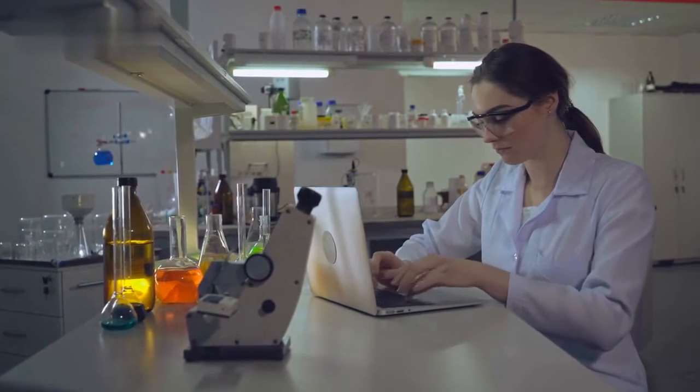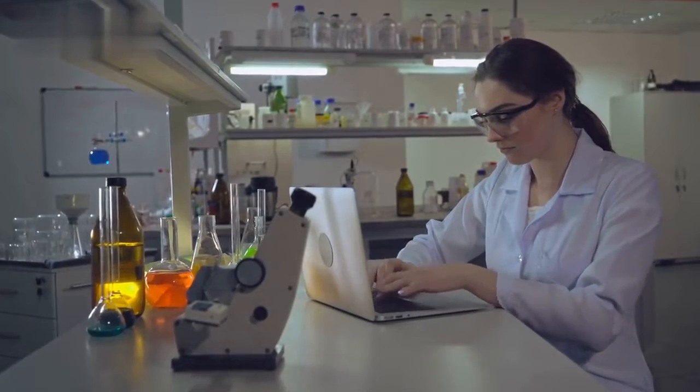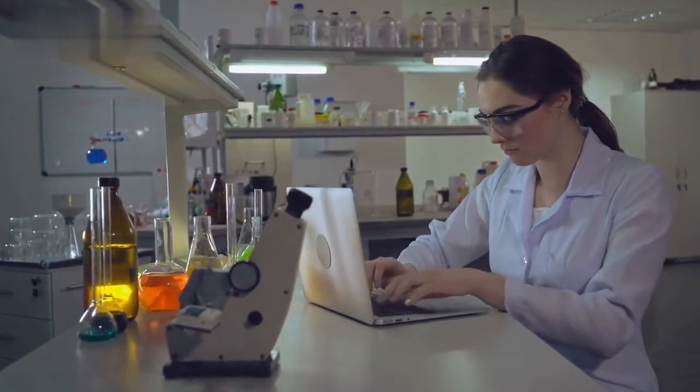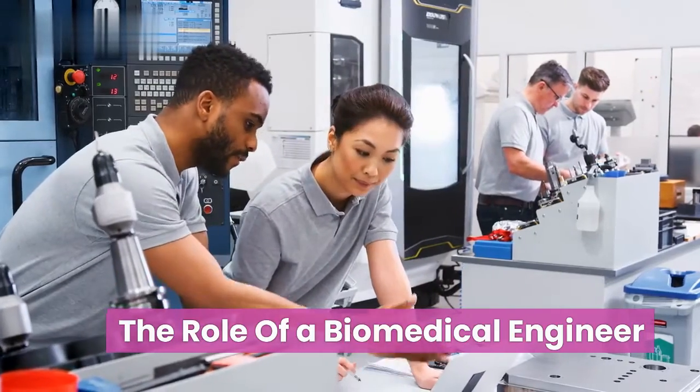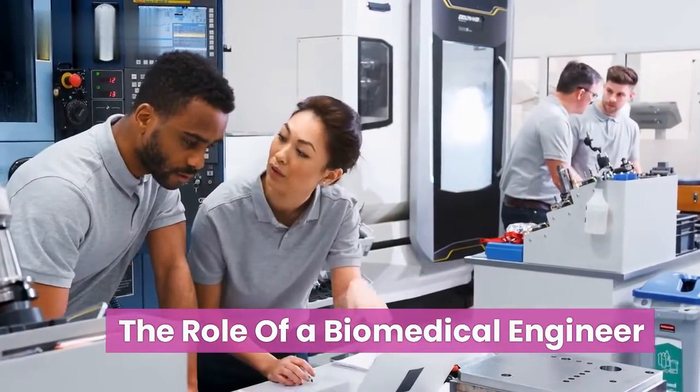Welcome to Education in Smart Biomedical Engineering, where we explore the latest advancements in the field and the professionals who make it all possible. Today, we're going to talk about the role of a biomedical engineer and the impact they have on healthcare and medicine in just five minutes.